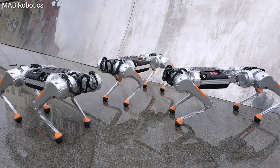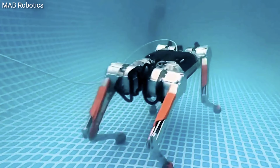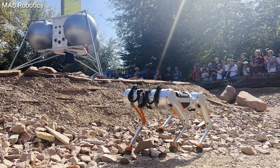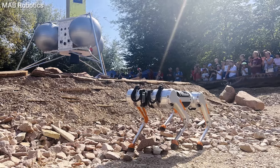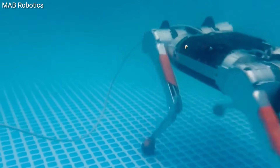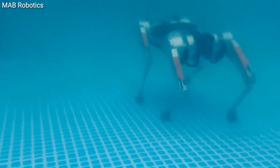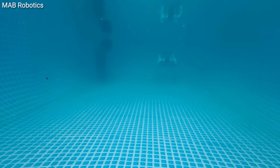This is Honey Badger 4.0, a robot dog that's not afraid to get its paws wet. It was designed by Poland's Mab Robotics and is about 23.6 inches long, weighs in at 26.4 pounds, and watch it as it just casually strolls underwater along the bottom of a swimming pool. It can operate cable-free for up to two hours and carry a payload of 4.5 pounds.